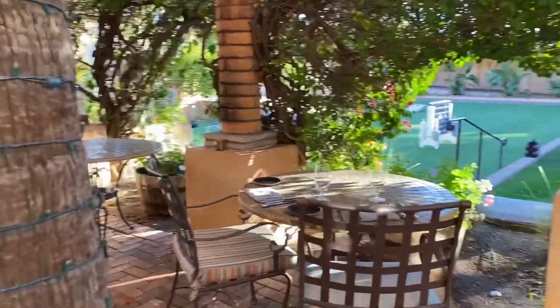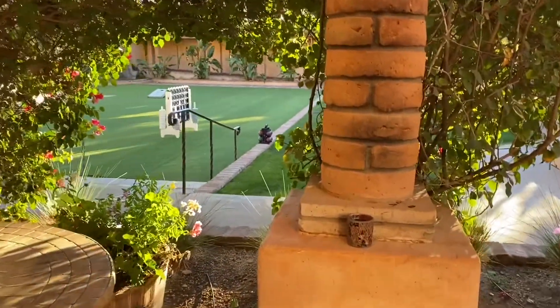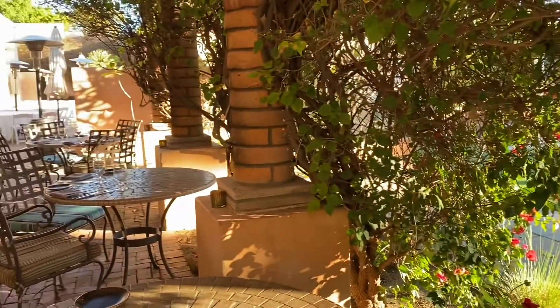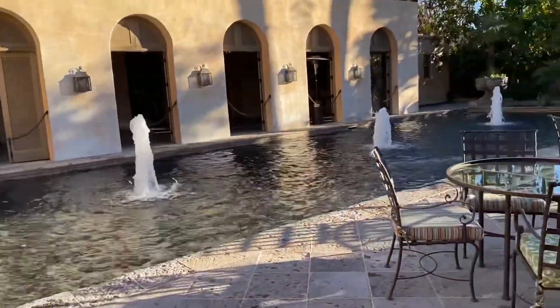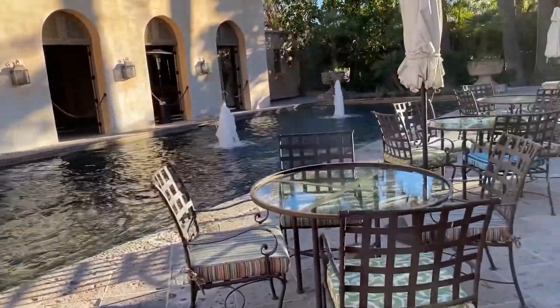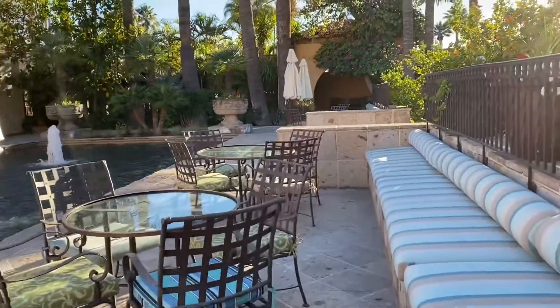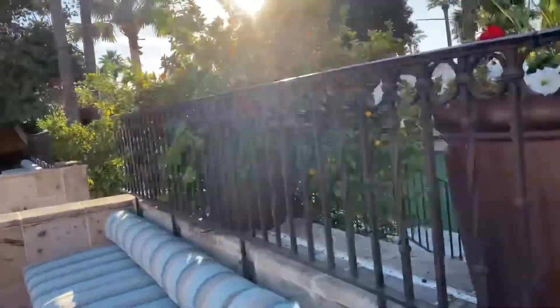This resort has beautiful old-fashioned rooms, I'm told. This is the back part of the resort — it just keeps going and going and going. It's beautiful.